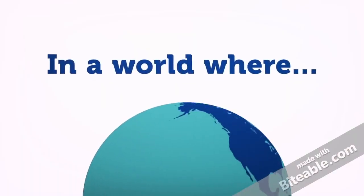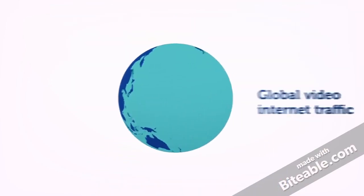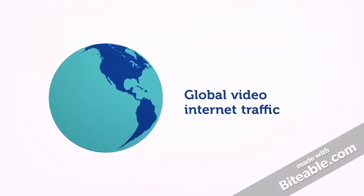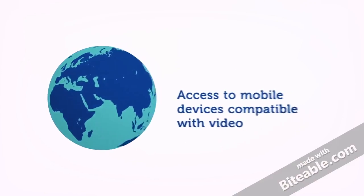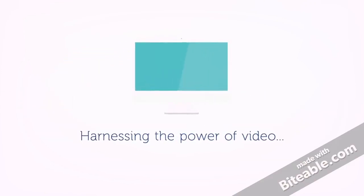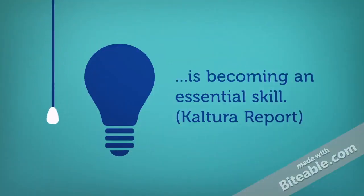In a world where the total global video traffic is projected to be 77% of all internet traffic by 2019, and where 69% have mobile devices compatible for video content, harnessing the power of video has become essential for the 21st century learner.